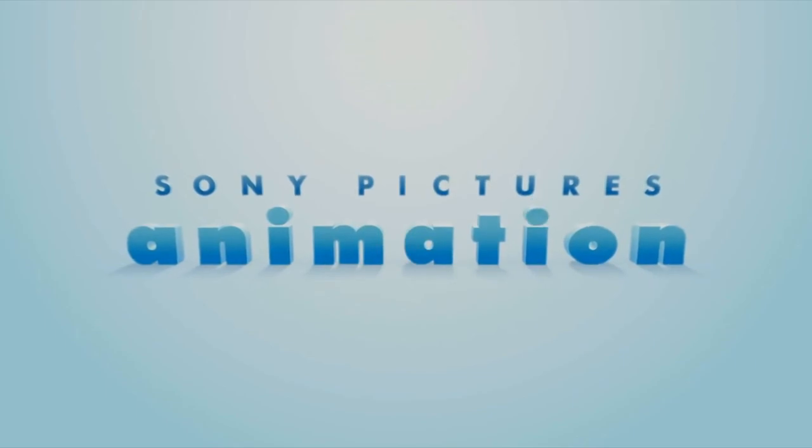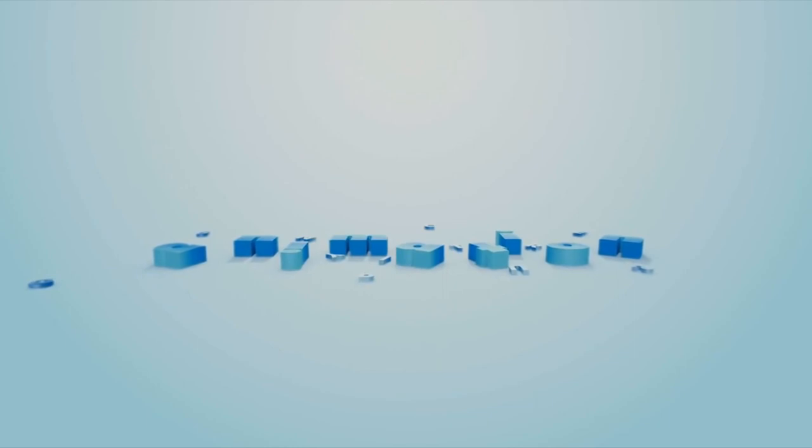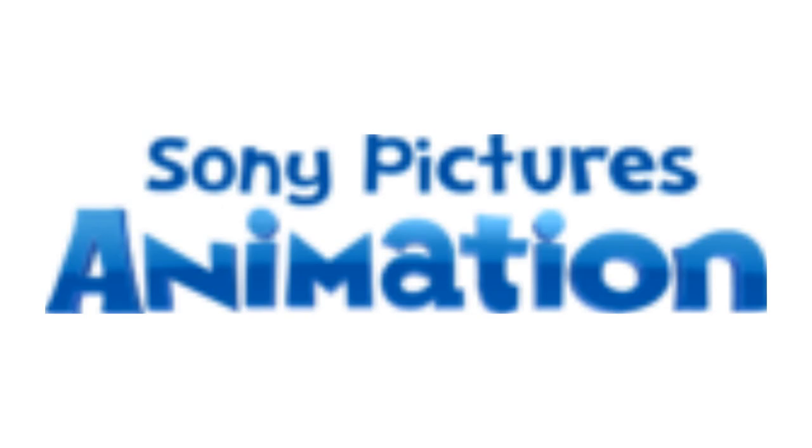Here is the print version and a bumper. 2011 to 2018, the font has changed and the text is now in dark blue text. Here is the print version, the 3D version and a bumper.